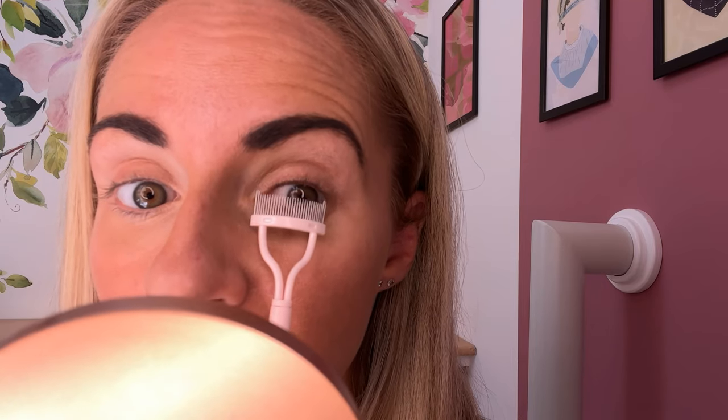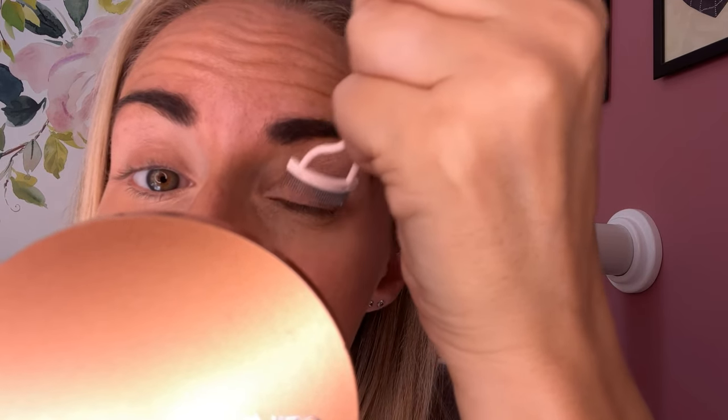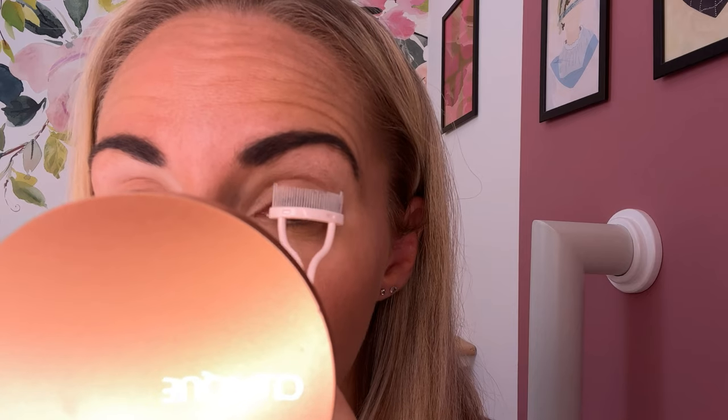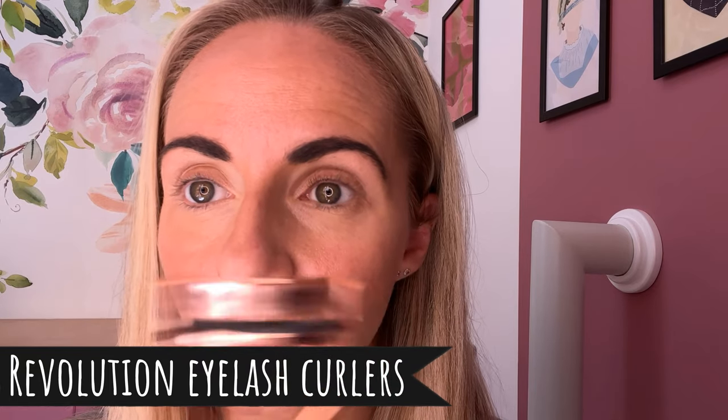Instead of the plastic ones, this is curved to the shape of the eye. I go up a couple of times and then I go in downward with it. It also has little prongs at each edge so that you're not going to hit your skin with the sharp bits. That's now combed, and I'll go in with the Revolution curlers.